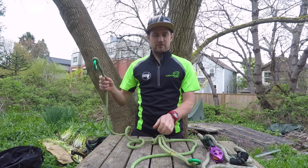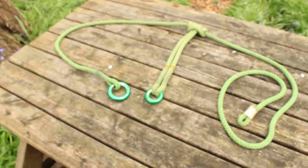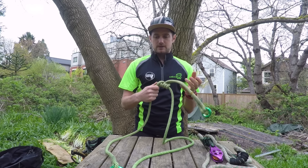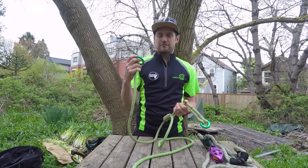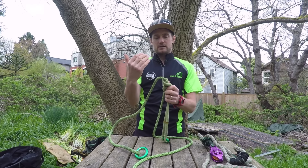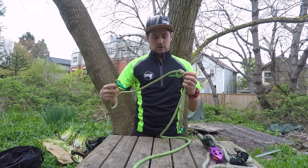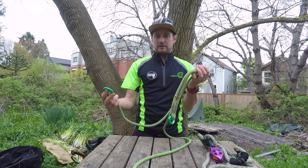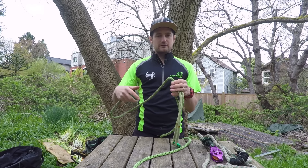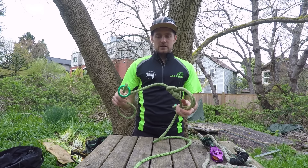For friction savers, my primary is a ring-to-ring adjustable friction saver I had made from a CE lanyard I nicked with my hand saw. The small ring sits on the Prussik and the big ring is fixed on the end — you don't want to be pulling the Prussik through the fork, so having it on the small end means it's always on the side that doesn't get pulled through. This is the one I use 90% of the time — for SRT canopy anchors, doubled rope, choking around a stem when blocking down.